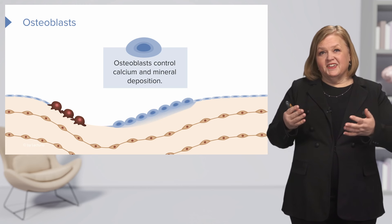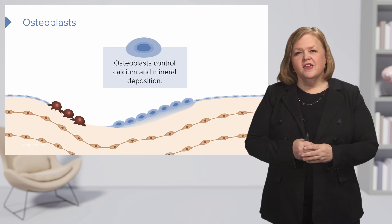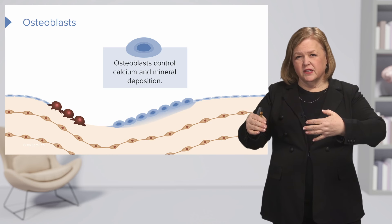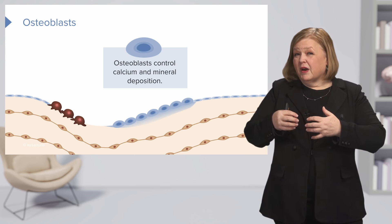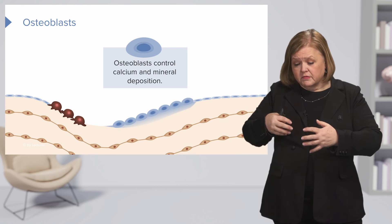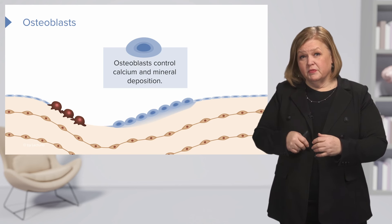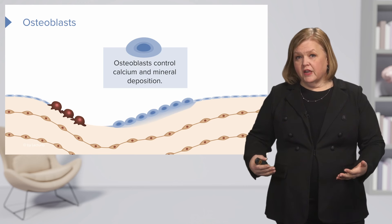Why do we care? We care because the calcium and the minerals are what makes your bones strong. Think about what we know about osteoporosis — that means osteo: bones, porosis: porous. That's when we have an issue where the bones are not as strong as they used to be. The body may be leaching calcium from the bones, or they may not be taking in enough calcium. So it is really important that you have appropriate levels of calcium and minerals deposited in the bone so it gets strong.